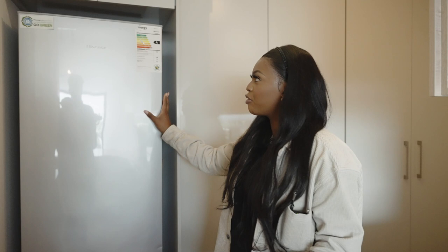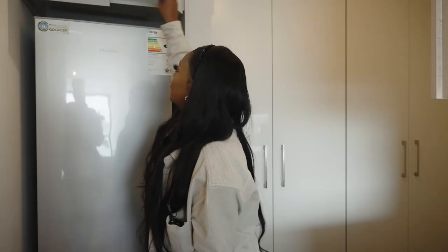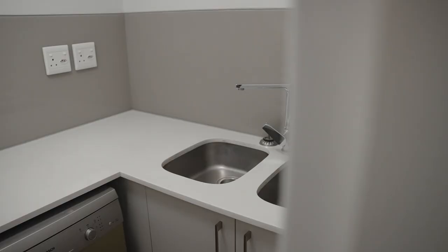We have a fridge in here already — my landlord was so kind to bring it back, but I do think I'm going to get a bigger fridge because I want one with a water dispenser, slightly bigger, just to fill this area up. It's great that I have it because I just moved in. We also have more closet space up here — kitchen space, storage, whatever.